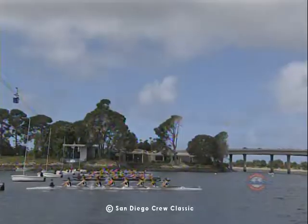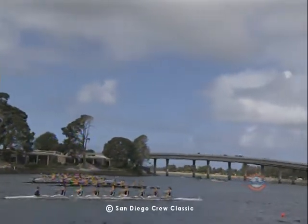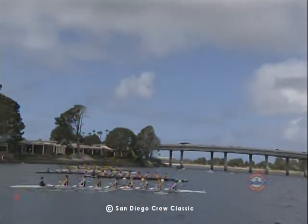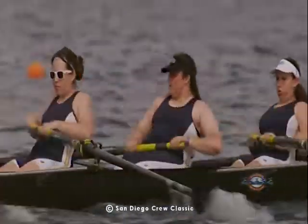Lane 1: Sonoma State. Lane 2: Long Beach State. Lane 3: University of California, Santa Barbara. Lane 4: University of California, Davis. Lane 5 is a scratch. Lane 6: UC San Diego. And in lane 7: Mills College.